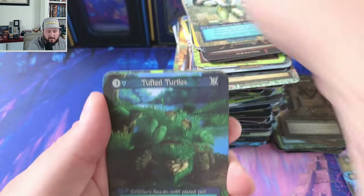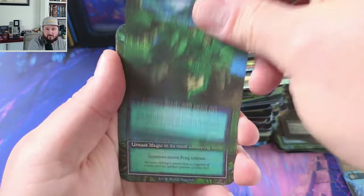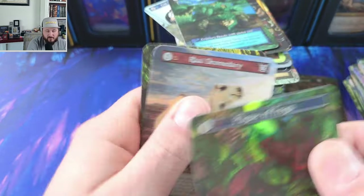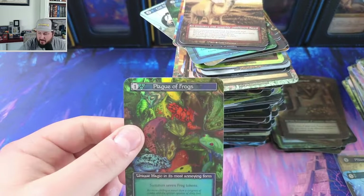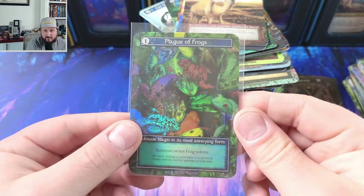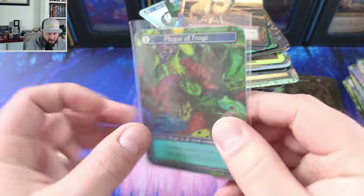This looks like a plague of frogs foil. Is it gonna be a plague of frogs? It is — it's a second unique foil. You know what that means when I tell you guys about fishing spots, right? When you find a good fishing spot, stick to it. Beautiful. The maelstrom that we pulled earlier.